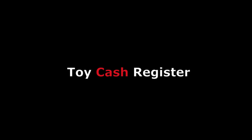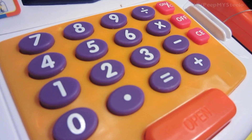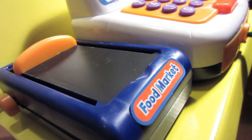We're going to take a look at a toy cash register in this video. This one's really cool — it has a little calculator built in, as you can see with the number pads, and it makes sounds as well as having a little digital display.